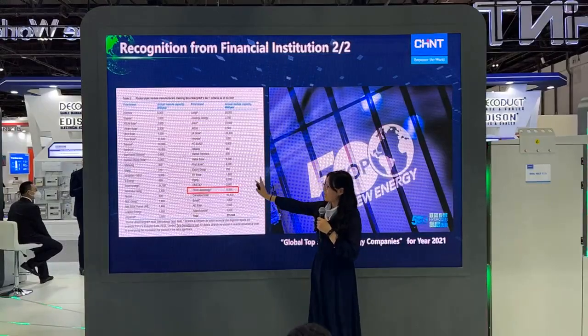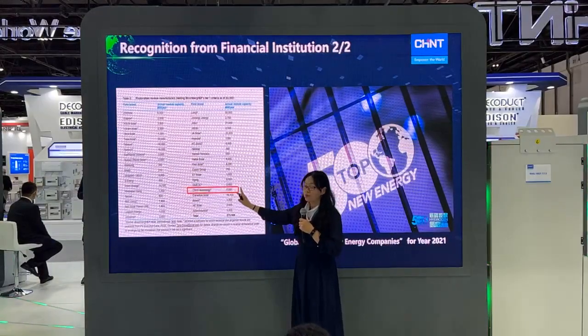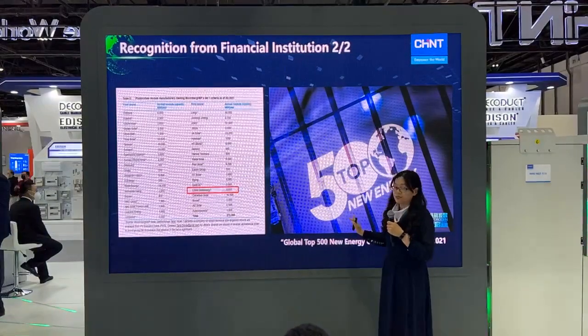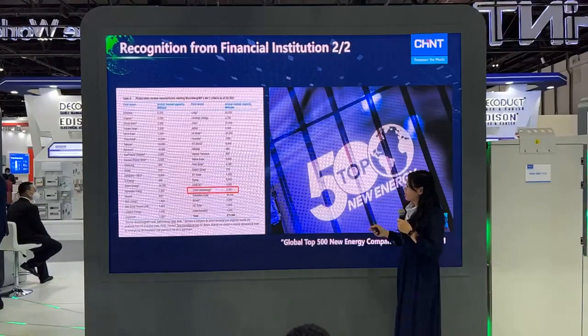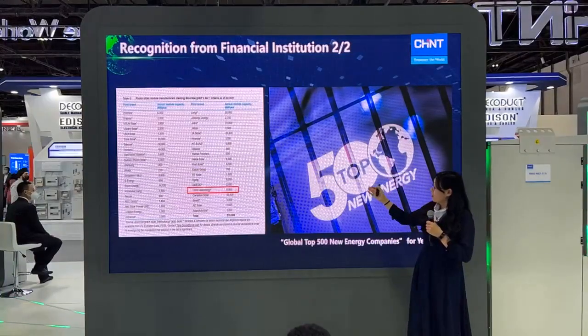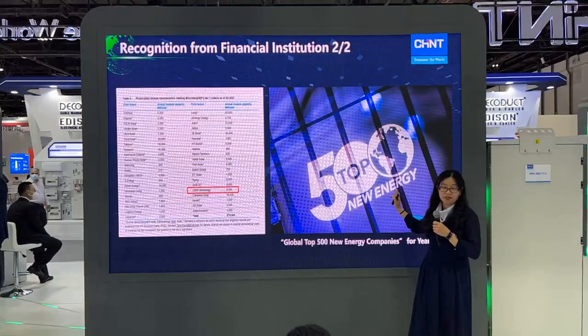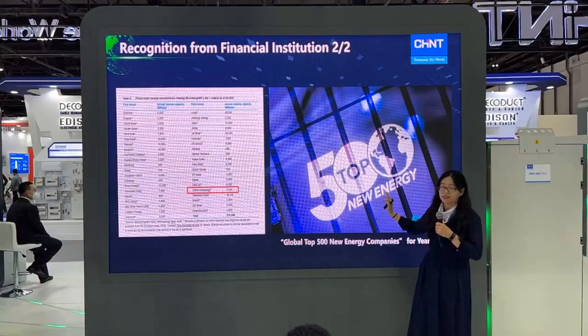BloombergNEF has listed CHINT Energy as a Tier 1 solar module supplier for many years. At the same time, last year CHINT was also listed in the global top 500 new energy companies, reaching rank 168.